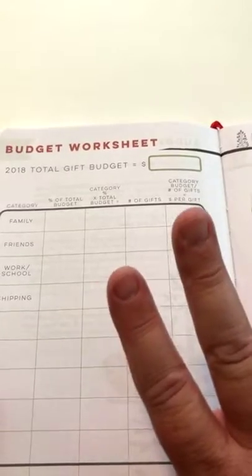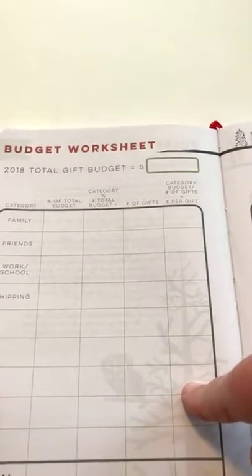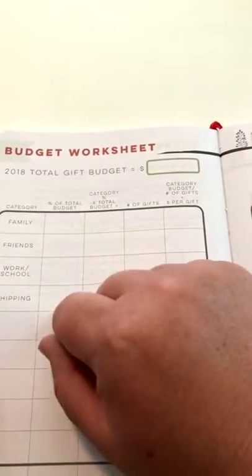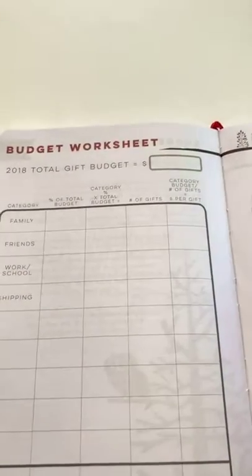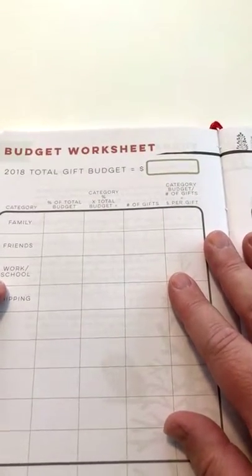Then you go back to the budgeting tool and you sit down and set out a budget. I have a whole other video on my website about how to use the budgeting tool. Basically you count up the number of people on each of those lists — family, friends, work, and school — and then you assign a percentage of your total budget. So let's say you have $400 to spend on Christmas and you decide you're going to spend 50% on your family, 25% on your friends, and 25% on work and school.